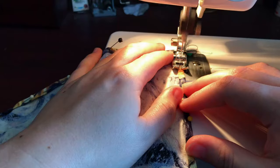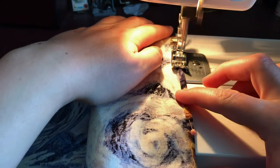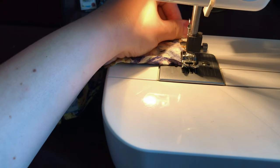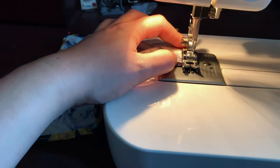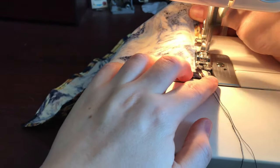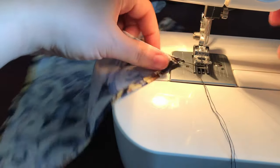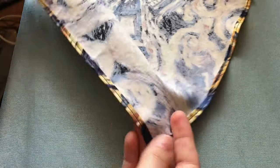Once all the edges are folded in twice and pinned down, you're ready to sew. When you reach the corner, carefully pivot the handkerchief around and just keep going down the next side. The corners can be a bit finicky as there are more layers of fabric, but just ease it along and you'll get past it. And you're done — it's that easy! From cutting the fabric to finished handkerchief, this project took around 30 minutes of work time. Totally an easy project for a quick little sewing day.